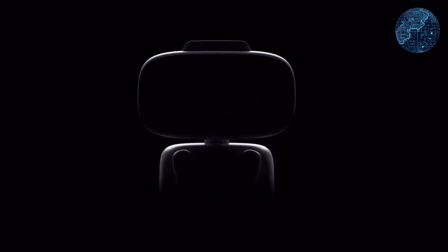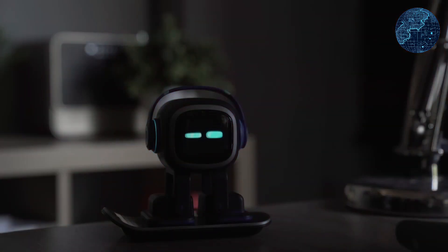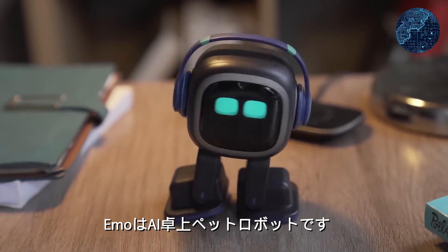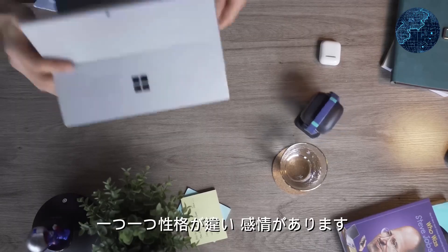The startup Living AI recently unveiled a charming innovation known as a pocket robot named ABB. This diminutive robot boasts a range of capabilities, including answering queries, expressing emotions, engaging in conversation, and even identifying its owner among thousands of people based on voice and appearance.